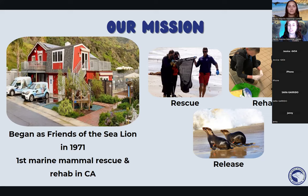Nowadays we have other rehabilitation centers located along our west coast that we like to collaborate with. At our facility we go out and rescue, rehabilitate these animals for a few months, and then eventually release them back into their home in the ocean.